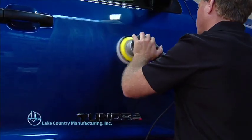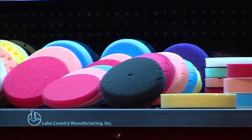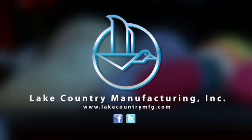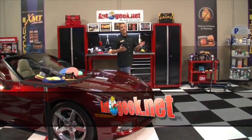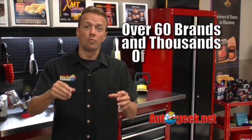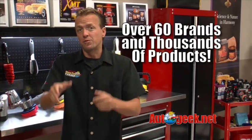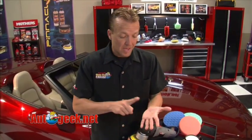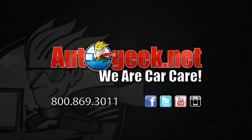Lake Country is the industry leader in product development with over 60 years of hands-on detailing experience. When you're ready to machine polish, buy the best — Lake Country pads. AutoGeek.net has everything you need to keep your vehicle looking its very best: Mothers, Meguiar's, 3M, Pinnacle, just to name a few — over 60 brands with thousands of unique items. Expert staff can answer any question via email, discussion forum, live chat, or by phone. AutoGeek.net: We are car care.